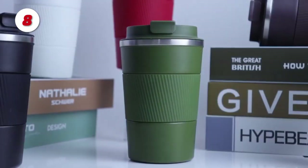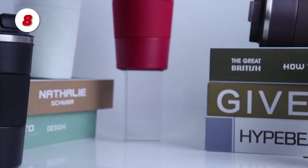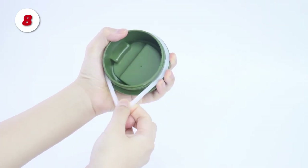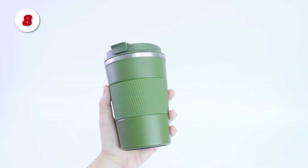Number 8: The C.S. Coke D Travel Mug. The vacuum double wall is made of high-quality grade 304 stainless steel, which is tasteless, rust-proof, and leak-proof.